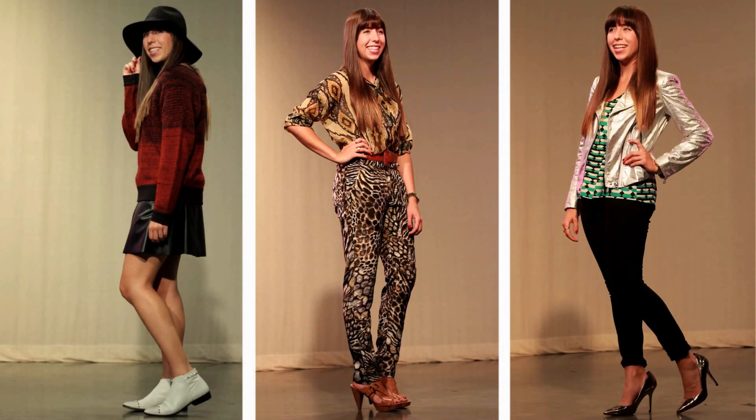Leather, print, and metallics can be a great addition to your fall wardrobe. Thanks so much for watching and don't forget to check out The Flare. Bye!